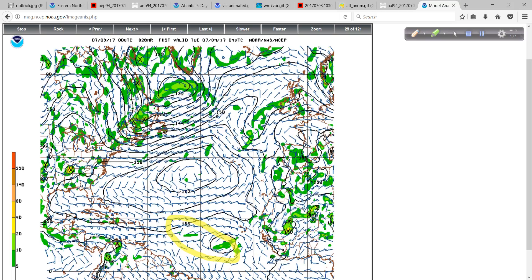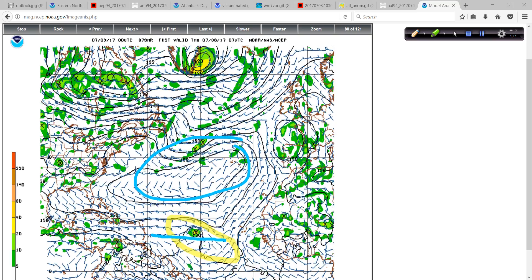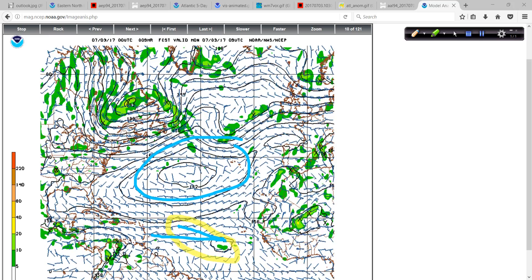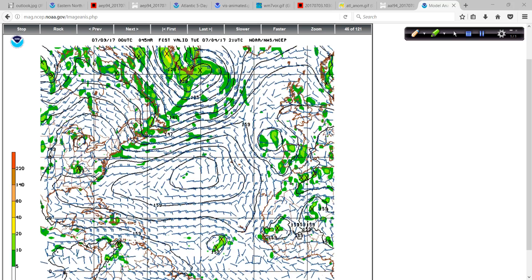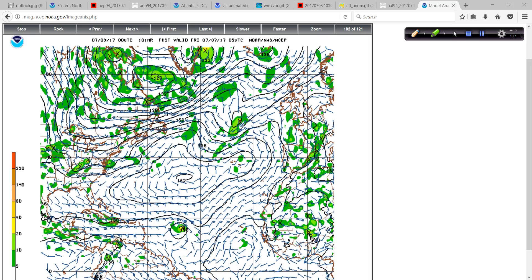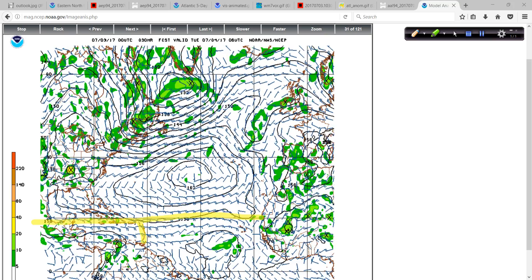More than likely, the ridge of high pressure to the north will be shallow enough in the atmosphere that this system will not be moving due west. 270 degrees is due west — this will probably have a heading more like 285 or 290 degrees, if you know your compass headings. Therefore, I think folks in the islands are going to be fine from any direct impacts. However, because it is stationary, we can't say that with 100% certainty. There's no upper-air data from weather balloons over the Atlantic basin mid-ocean, so we'll see. But at least for now it looks like it will move off closer to the 20-degree north latitude line and generally leave the islands alone.